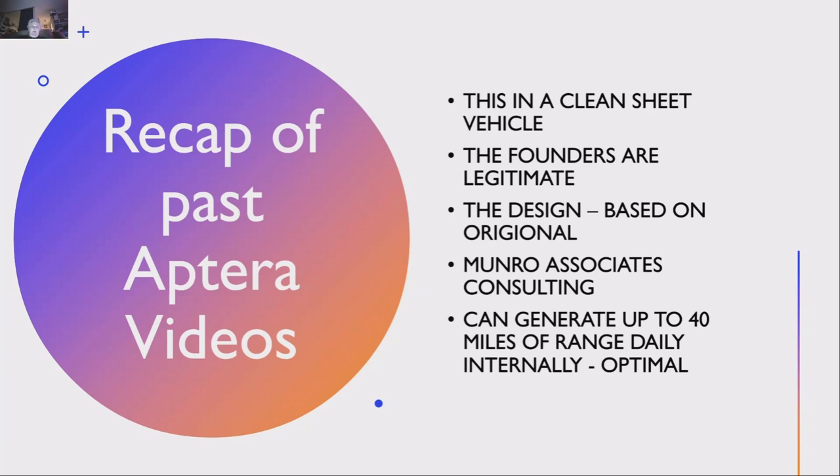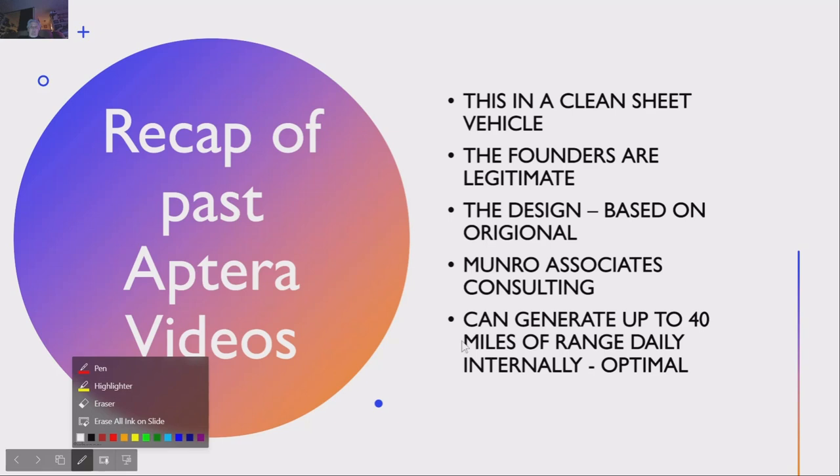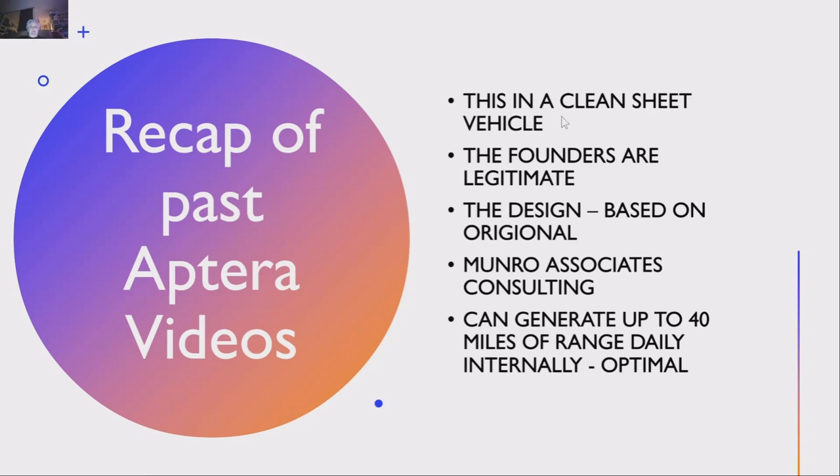I've made about 20 videos on Aptera, and I have a discount link in the description. If you want to put an order in, it should give you a $30 discount on the $100 down payment. This Aptera is basically the same shape as the original one, and I've done a lot of videos on the testing of that first vehicle. But this is a clean sheet vehicle — totally new from the ground up.